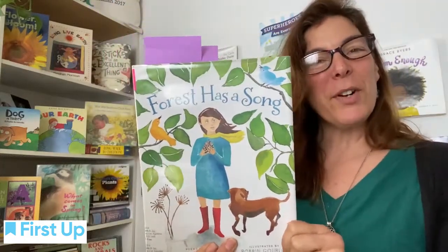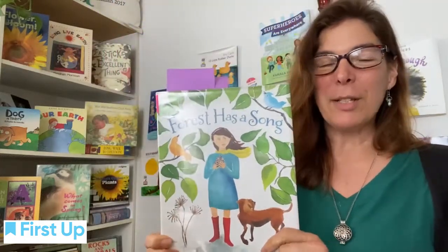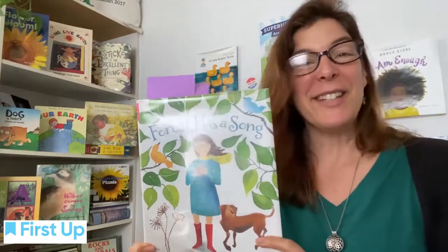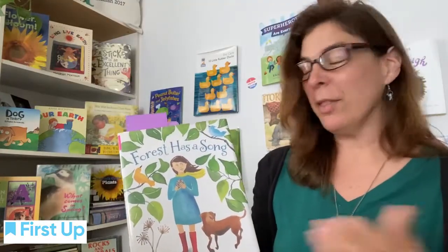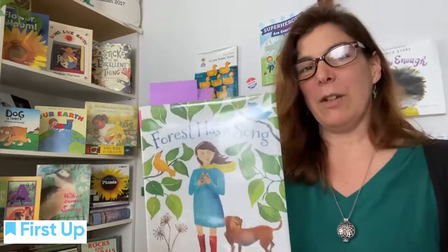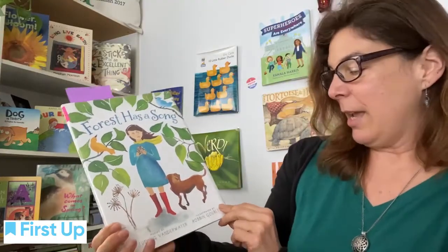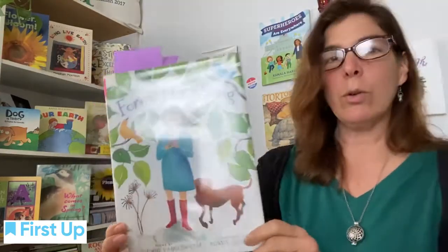Hello everyone, Wendy from First Up, back to share some more poetry and at the same time celebrate more about Earth Day today. April is Poetry Month and this collection of poems is written by Ludwig van der Wooder and illustrated by Robin Gorley.